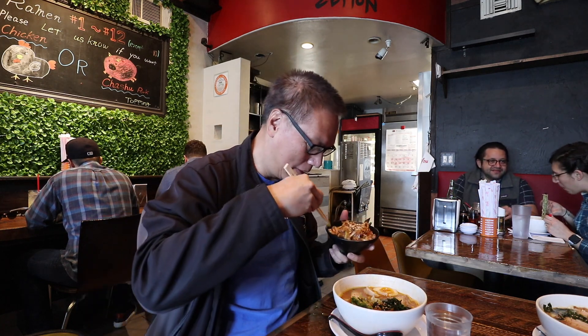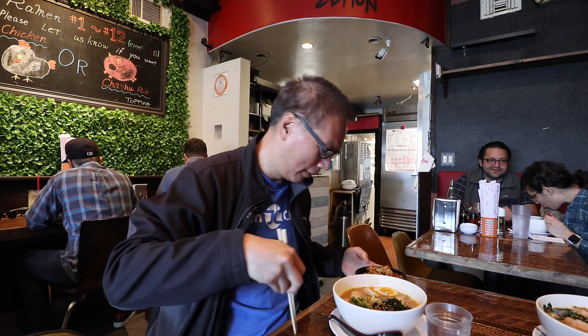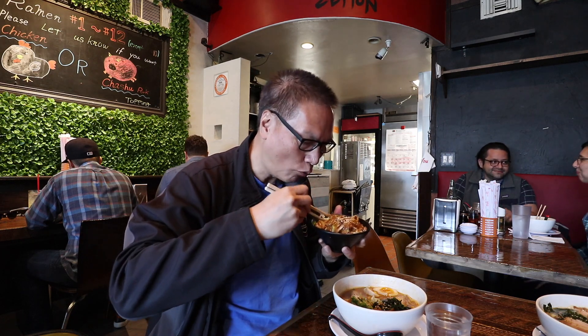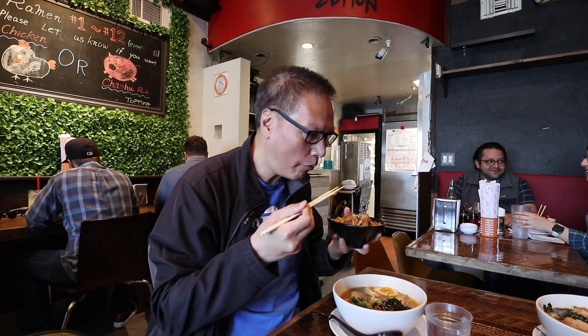Let me try the char siu first — let me see how it tastes. Very thin char siu. Hmm... soft, tender. Very good.